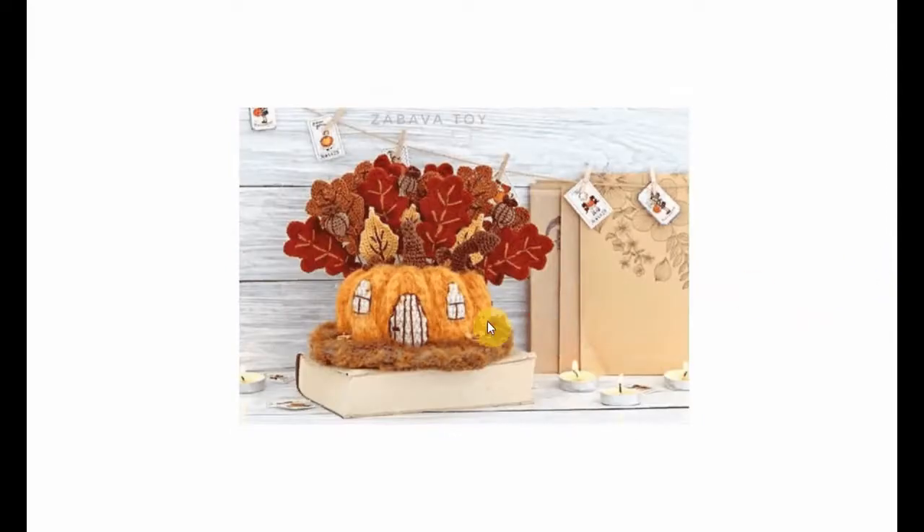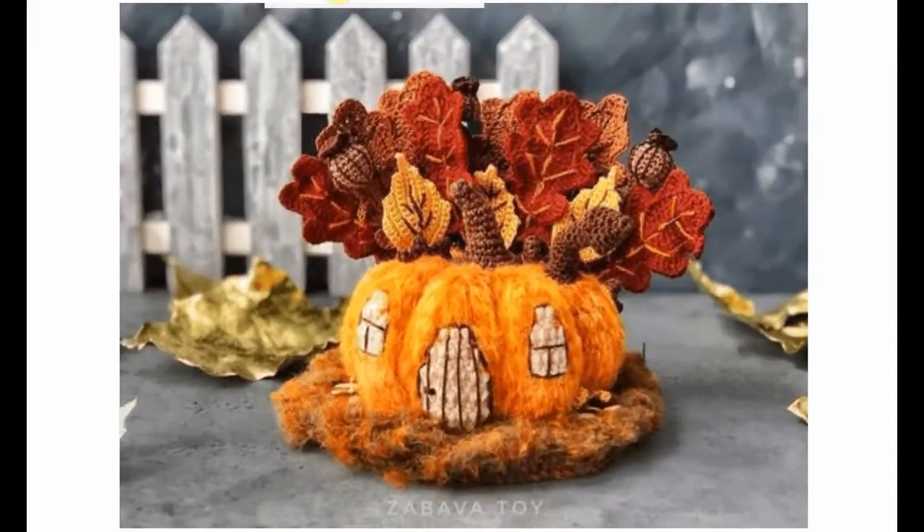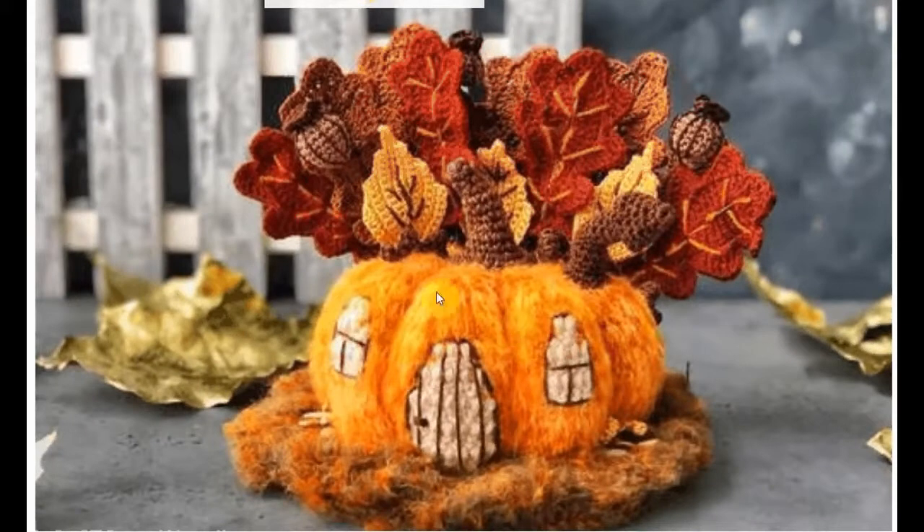And this little pumpkin is so cool. I love the little leaves stuck in there - there's felt ones. Let's zoom in a little bit. The pumpkin is crocheted with some sort of hairy yarn, which is so cool. You can also use this for Halloween - just make it into eyes and a mouth instead. It has a lot of crocheted elements on top. Very nice.